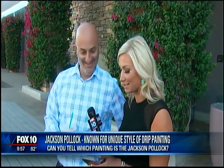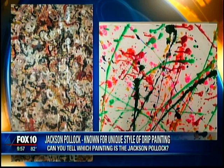Which one do we think is worth 10 mil? — See, I think you're trying to trick me. That looks like a Jackson Pollock, so I'm going to go the other way. This one? — That one's the $10 million one. — Good job. Thank you. So proud of you.